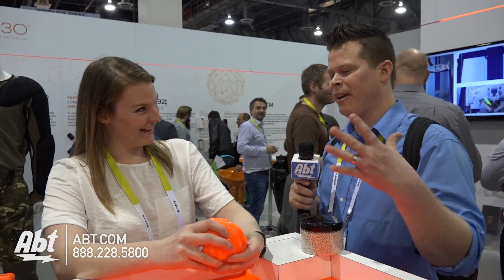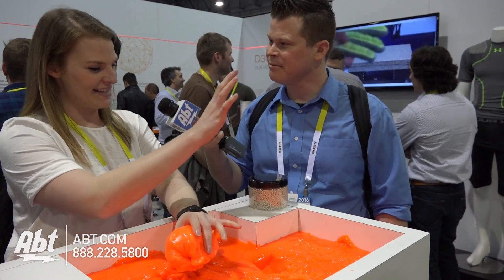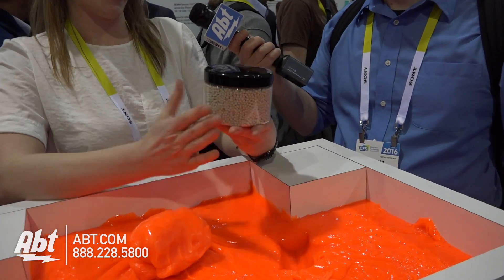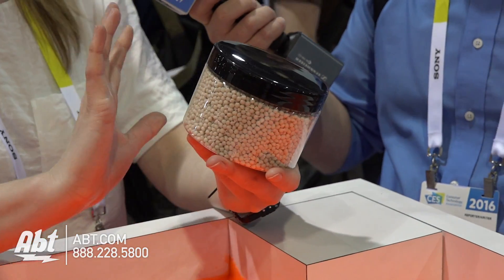There are a lot of applications for this material and it sounds like there's a new element involved. These little beads in this jar are injection moldable TPE D3O, which is quite new for us. We've been working on it for quite some time, but what we're launching at CES 2016 is injection moldable D3O inside electronics casings.